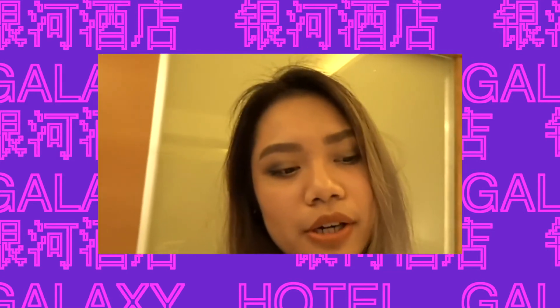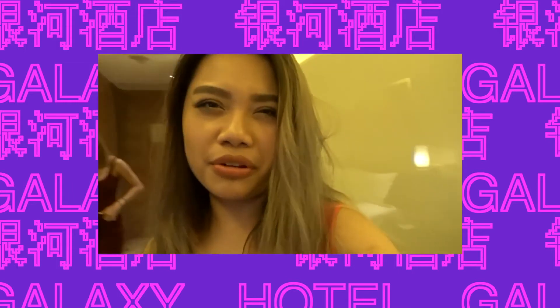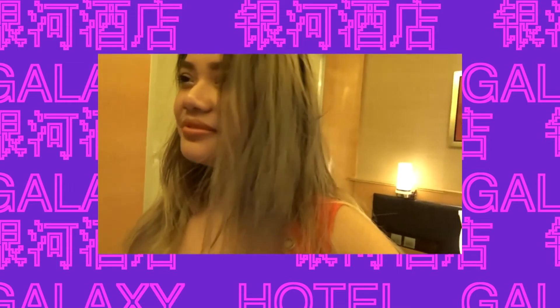We are going back to Hong Kong tomorrow, and Amy's leaving on Thursday, which is so sad. Three or four years until we see each other again? That's what you say.